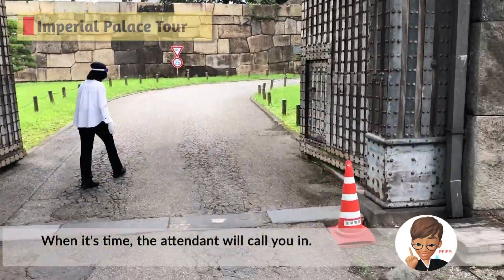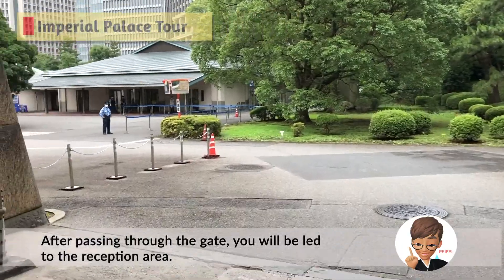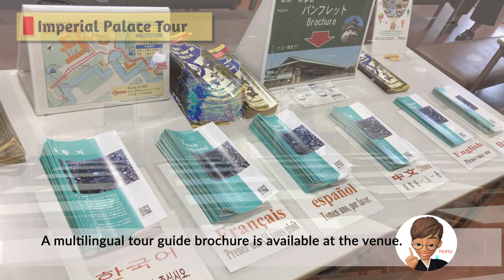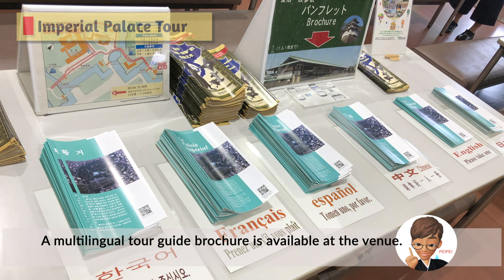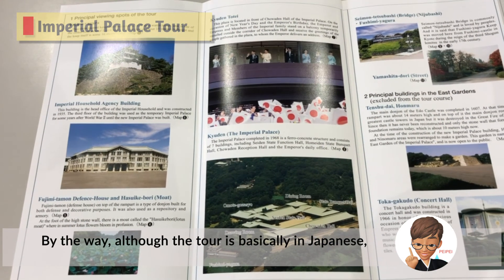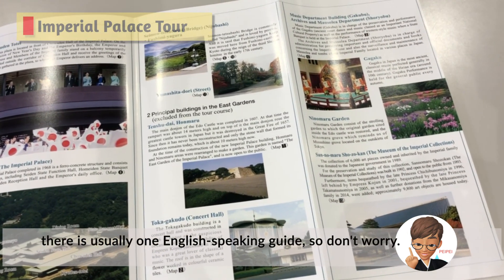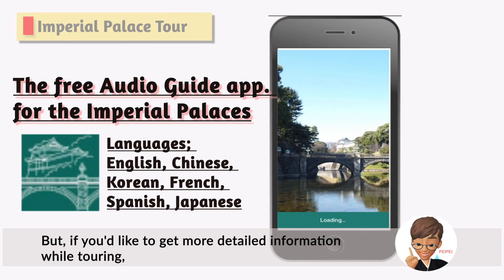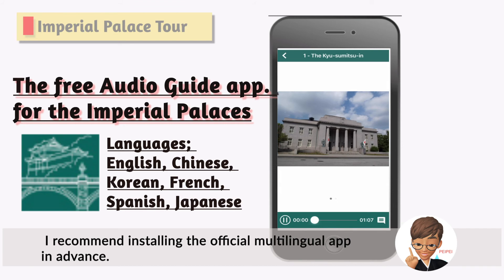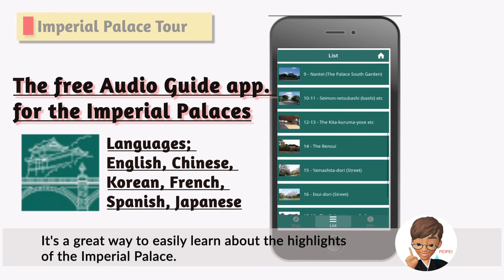When it's time, the attendant will call you in. After passing through the gate, you will be led to the reception area. A multilingual tour guide brochure is available at the venue. The guide will give you a brief explanation about the tour before you go. Although the tour is basically in Japanese, there is usually one English-speaking guide, so don't worry. But if you would like more detailed information while touring, I recommend installing the official multilingual app in advance — it's a great way to easily learn about the highlights of the Imperial Palace.